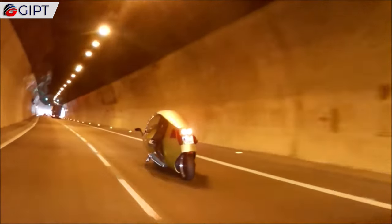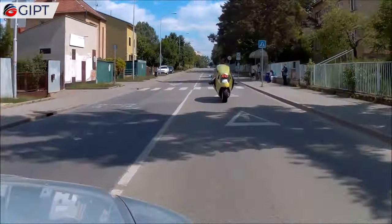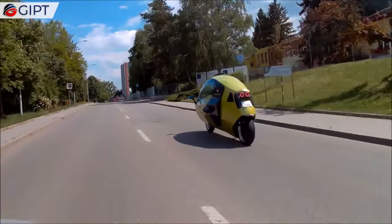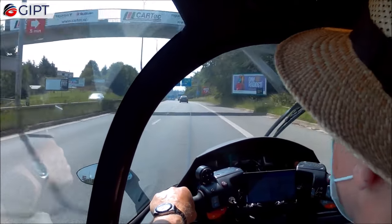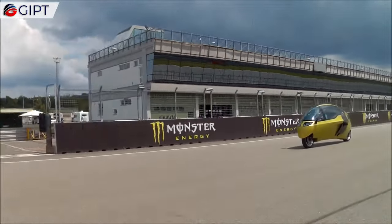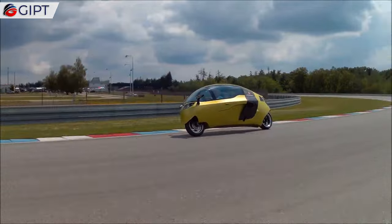The Monoracer is developed by Czech Republic-based PRAV CZ. This eye-catching electric cabin motorcycle can hit a top speed of 250 km per hour or 155 miles per hour. It accelerates from 0 to 100 km per hour or 0 to 60 miles per hour in less than 5 seconds. The Monoracer gives a maximum performance of 130 kW, equal to 173 hp at 5,820 rpm, and boasts a maximum torque of 200 Nm.